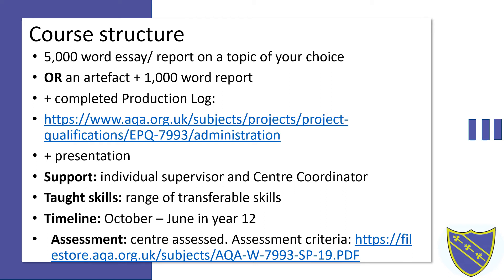I also deliver a weekly programme of taught skills which include devising an appropriate title, time management, research methods and how to find sources, evaluation of sources, collecting and analysing data, effective report writing, referencing, avoiding plagiarism, presentation skills, and reflection and evaluation.